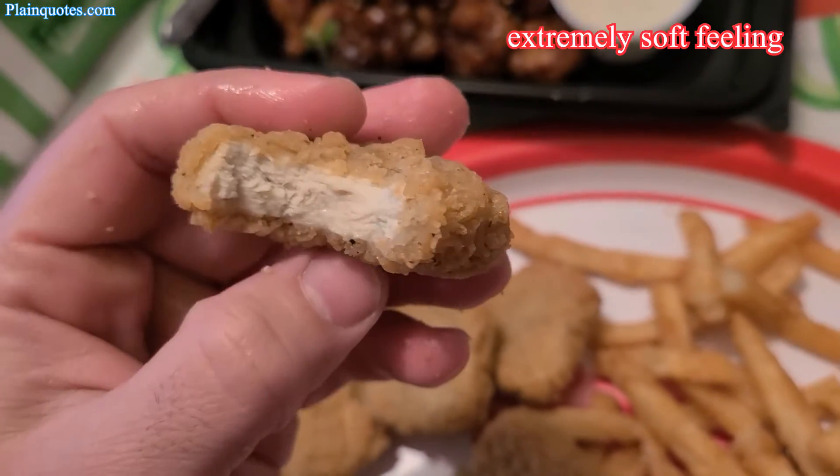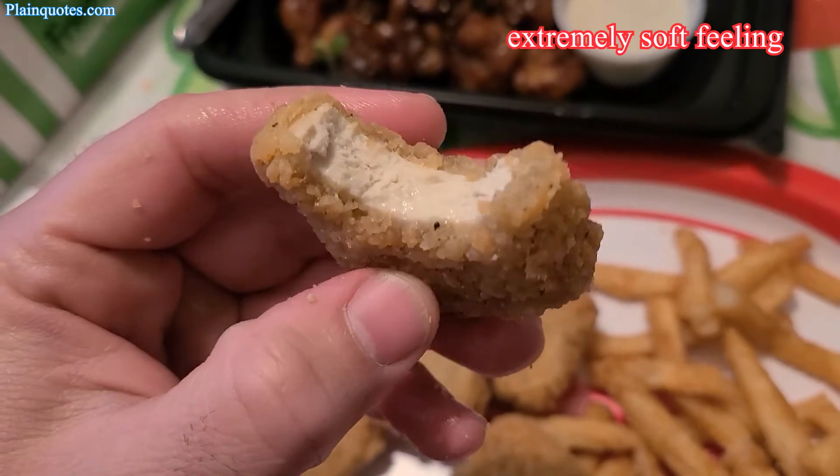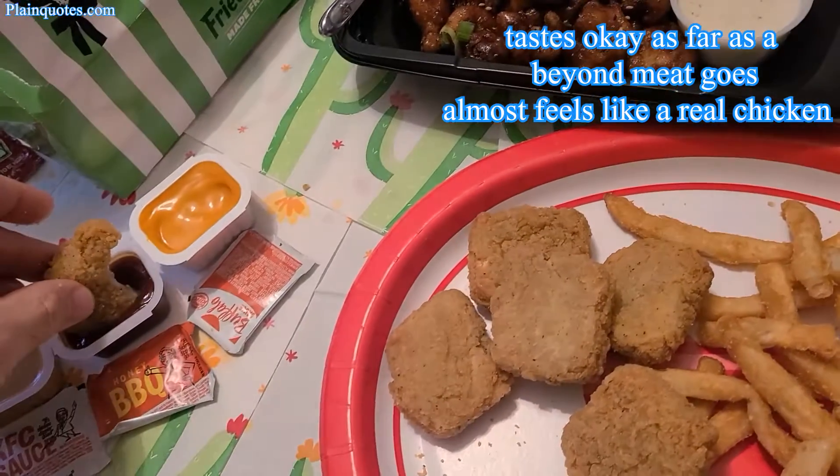It's very soft, but the taste is okay. I'd say this is pretty good for a Beyond Meat plant-based nugget.